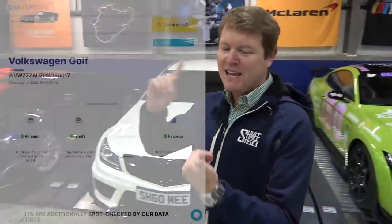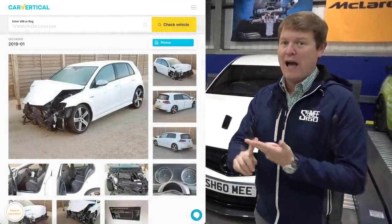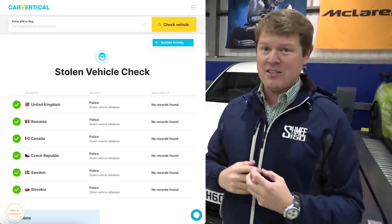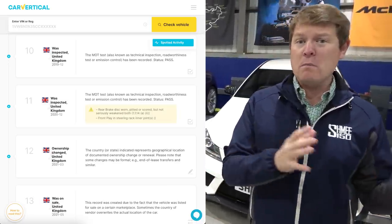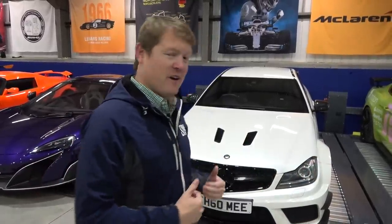With Car Vertical, you can run a check that will find out about inconsistencies with the mileage, outstanding finance, whether the car's been involved in an accident, and potentially even pictures of how it looked — to save yourself from buying a car that might now be completely rebuilt without you knowing. They're connected to all sorts of different government registries and insurance databases, giving access to a whole host of information. They can also find out about the MOT history — the annual roadworthiness check here in the UK — to see if there have been any advisories or fails. I use Car Vertical myself on all of my recent acquisitions, and you can save 10% now using the link below.